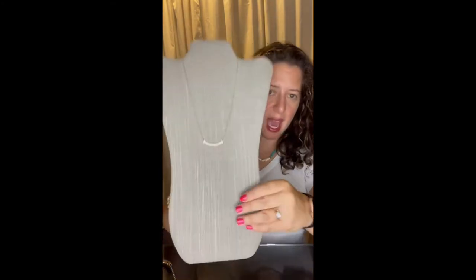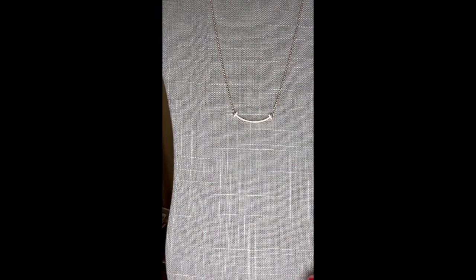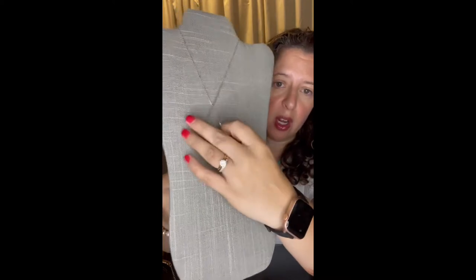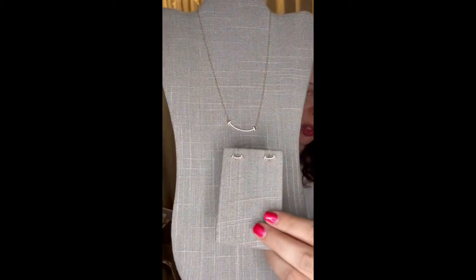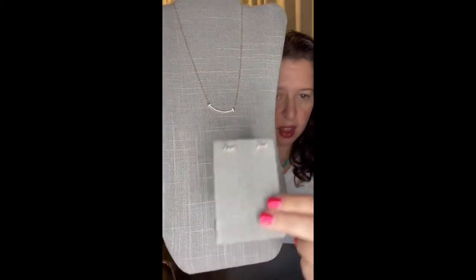Now we're going to move away from unlockers. I want to show you a few items that would be great in that 50% off section. This is Happy. Happy is available in gold and silver. It's micro pave CZs on one side, but the other side is the plain metal color — so it's a reversible necklace. We also have Happy earrings, new for fall 2022, which make an adorable set and are an amazing sale unlocker.